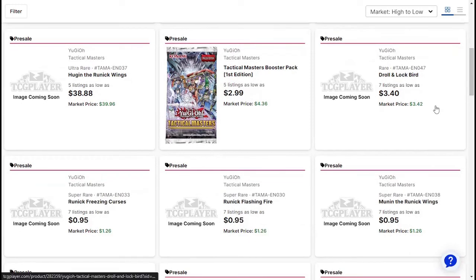Droll and Lock Bird — really, really happy for this. I'm glad I cheaped out and waited when the other prints were about $15-ish. So for sure I will be picking these up.